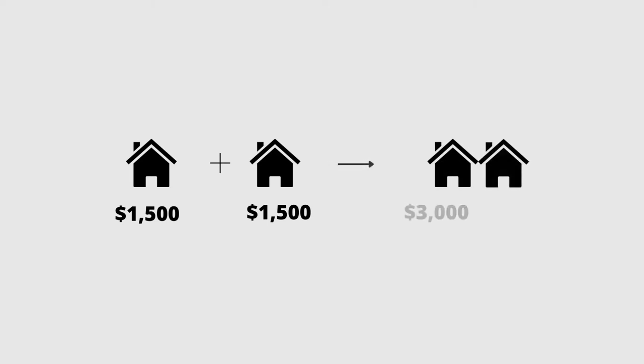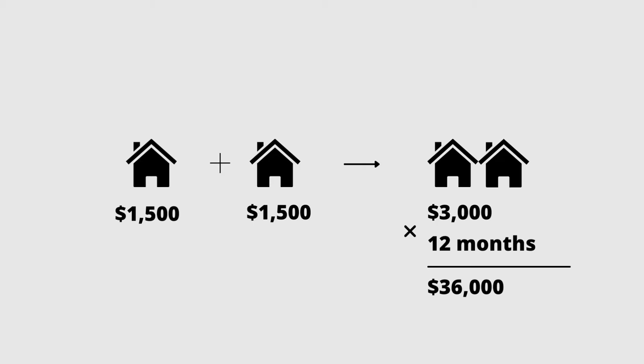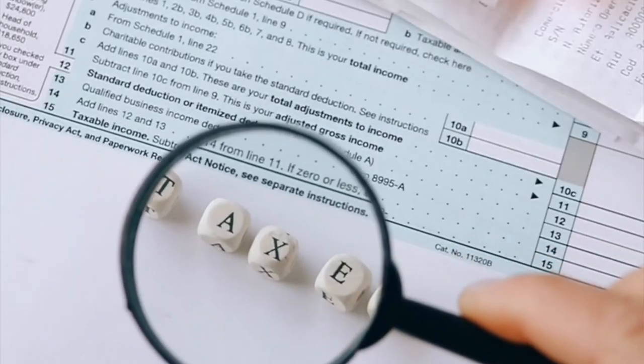Benefit number two: you can afford more. You can generally buy a higher priced asset, especially if all of the units are legal — which is why I'm such a big fan of creating legal suites. If you buy a property with multiple suites, the bank will use the income from the other suites to help you qualify for the mortgage. So if you had two additional suites renting at $1,500 a month, that's $3,000 per month in added revenue, and the bank would add $36,000 a year to your qualifying income, potentially opening up a higher price point. Benefit number three: tax write-offs. Because a section of your home is considered a rental property, you can write off a portion of your mortgage interest and expenses, reducing the amount of money you need to earn or increasing what you get to save.